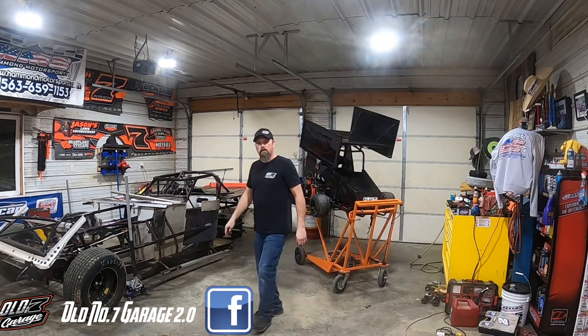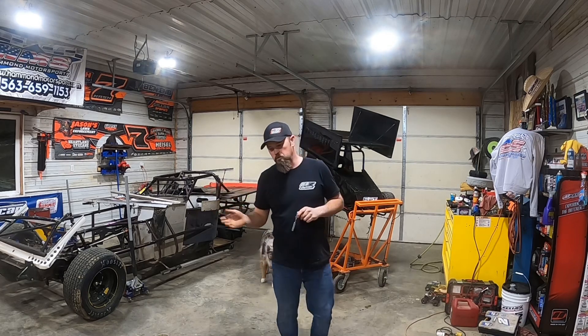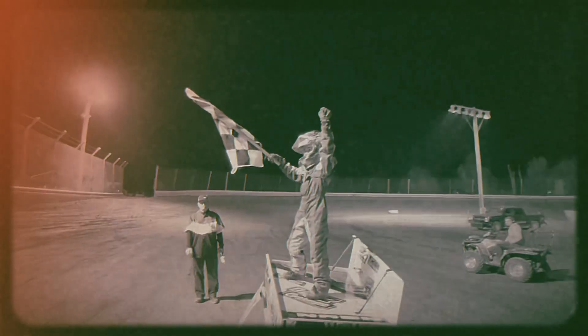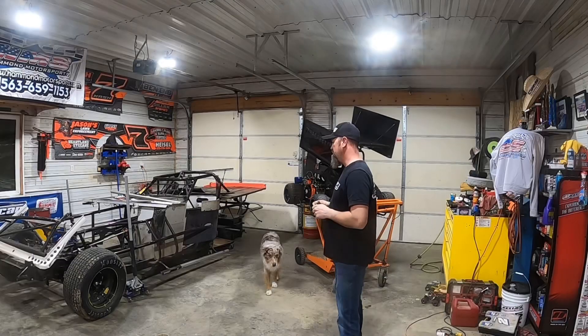Welcome back to the shop, guys. If you're new here, this is the Old Number Seven Garage. We've got a lot to talk about, first and foremost the season we've had. We've had highs and lows — Chase and I both won two races apiece this year. Chase got his first two wins ever, including one with his old race car. We even pulled a car out of the woods, resurrected it, and won races with it.